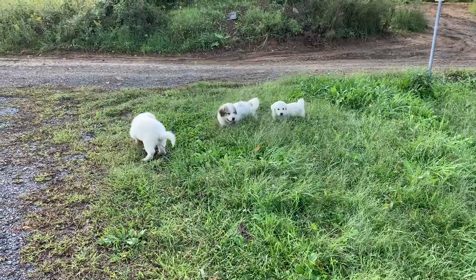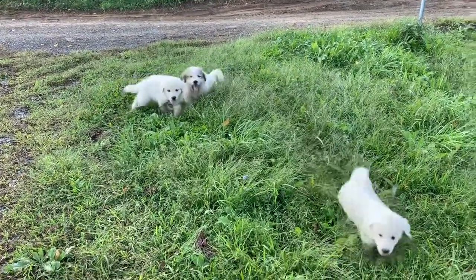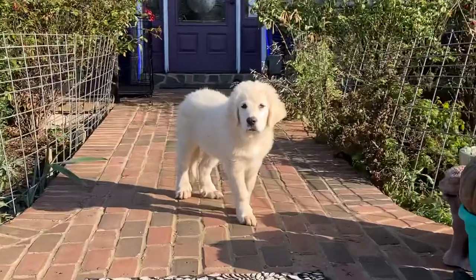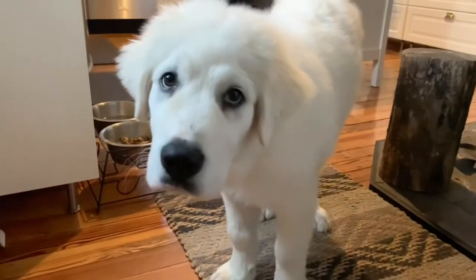Here they are at about eight weeks old. And here is Monty at three months old — he got really big. And then at three and a half months old is when he came home.